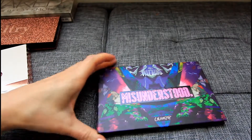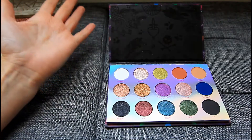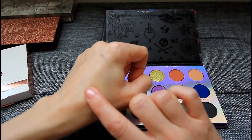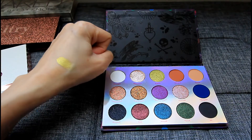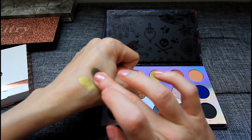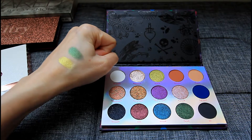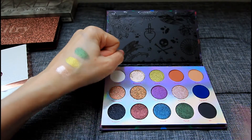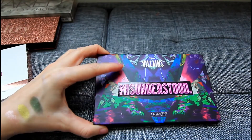Another similar kind of party palette from Colourpop is this Misunderstood palette — this was part of their Disney collection and this is the Villains palette. It has so many gorgeous shades. Diablo has got to be one of my favorite Colourpop shades — so pigmented and so pretty. And then there's another green shade that is kind of Christmassy to me, which is why I think of this as a holiday palette. Mongrels is another beautiful shade. I believe this is still available on their website, so I definitely recommend this one.